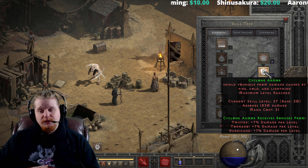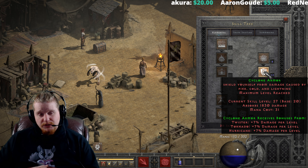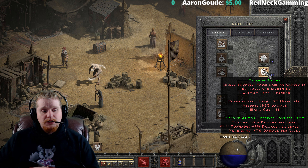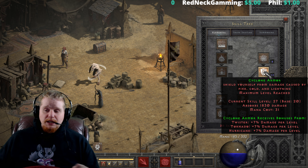One important caveat: there is an issue with cold length. Cold damage will be absorbed by Cyclone Armor, but the cold duration — the chilling or freezing effect — will still be applied. So if you don't have 'Cannot Be Frozen' equipment, Cyclone Armor will not protect you from being chilled or frozen.